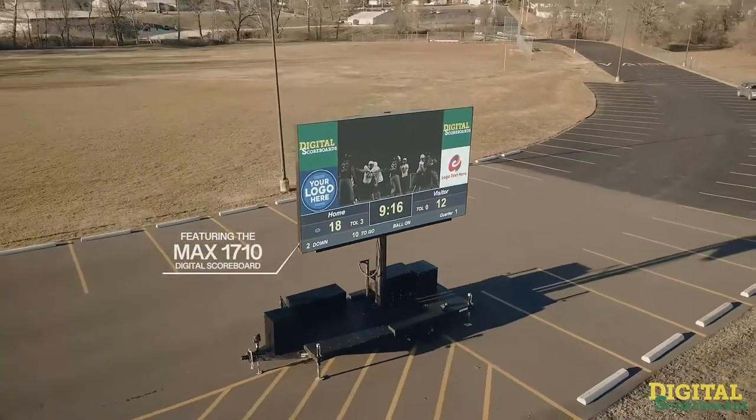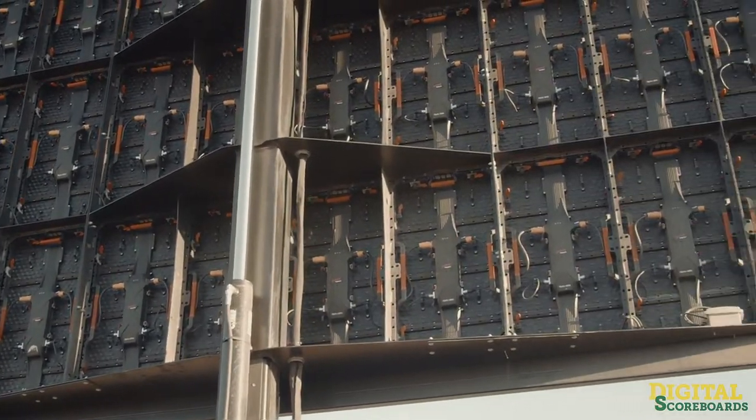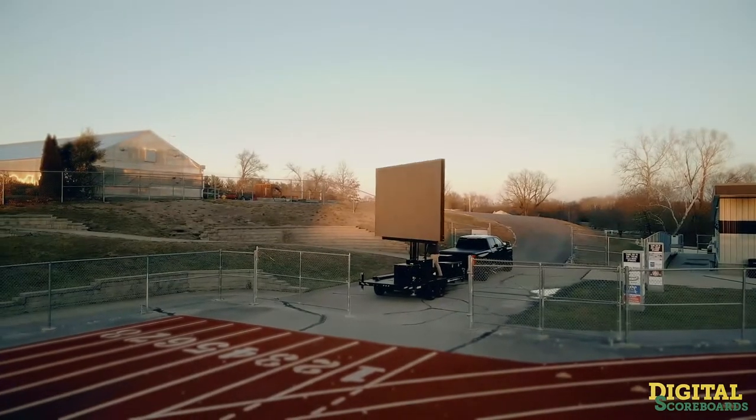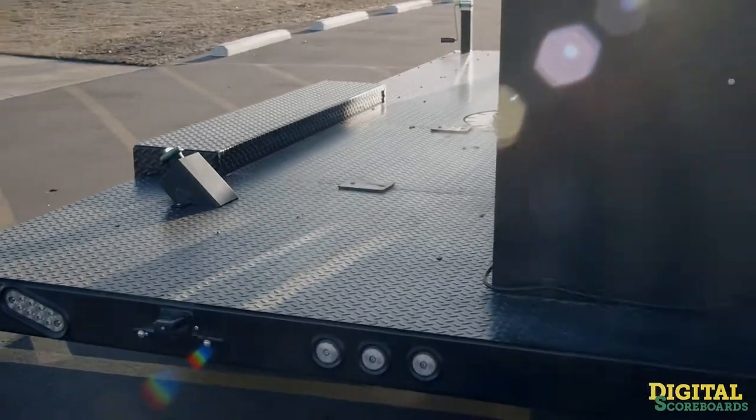Introducing Max Mobile LED Digital Scoreboards, offered in five sizes ranging from 12x7 all the way up to the massive 23x13. Featuring ultra-bright high-resolution screens with adjustable height and 360-degree rotation to capture an audience from any angle.